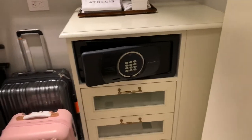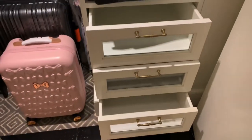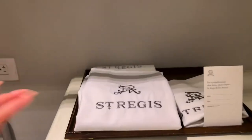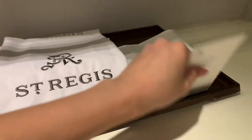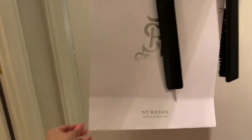Closet. There's another closet. Click in things. Look in that — this is the safe. And here's the laundry bags. Here's for the shoes and here's the Neiman Marcus paper bag — nice.